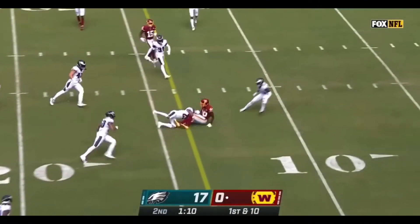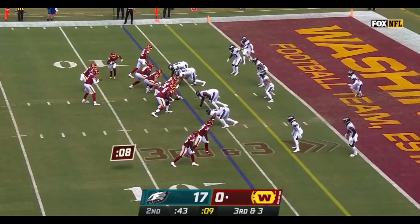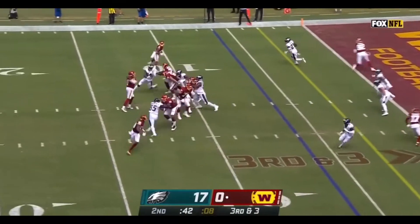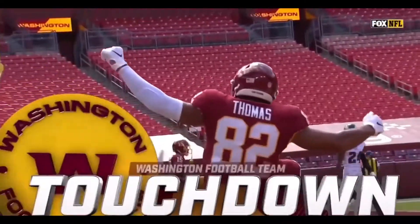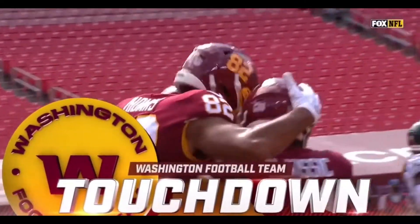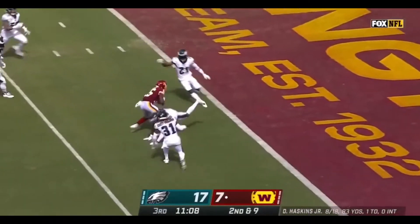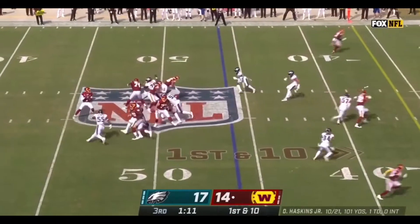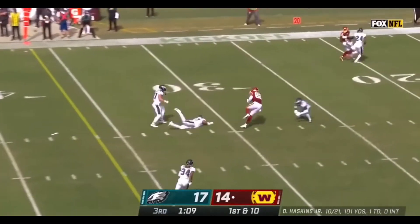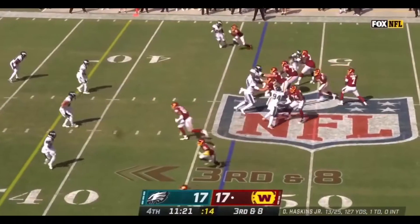Haskins fires and it's complete inside the 15. Haskins over the middle, it's caught with a touchdown. Logan Thomas and Washington. That second down, Haskins throwing to the end zone, it's caught. Washington defense and a chance for Washington to take the lead. Haskins guns it over the middle, it's Thomas inside the 30, and now it's 30 to 27.